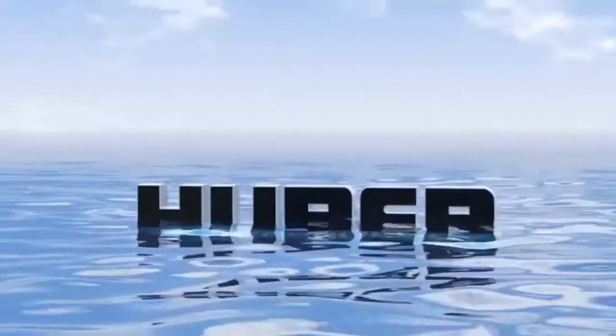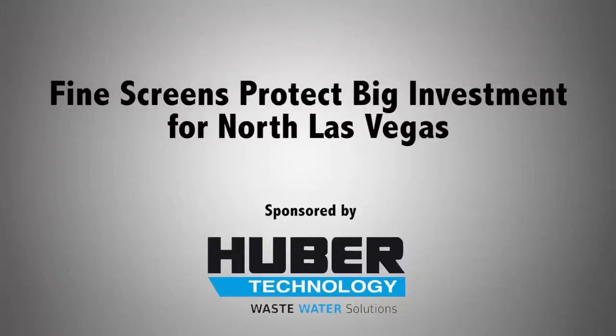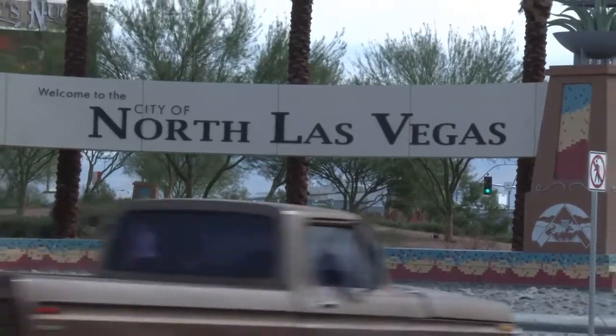Just a few miles north of the bright lights of Las Vegas, the city of North Las Vegas is home to 227,000 people. Prior to 2011, North Las Vegas sent its wastewater to Las Vegas for treatment. But a 2003 study determined that the city would benefit from treating its own wastewater.